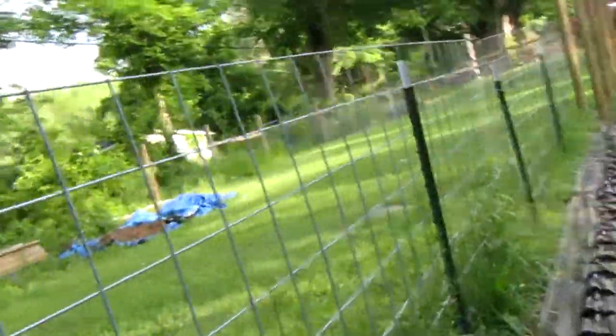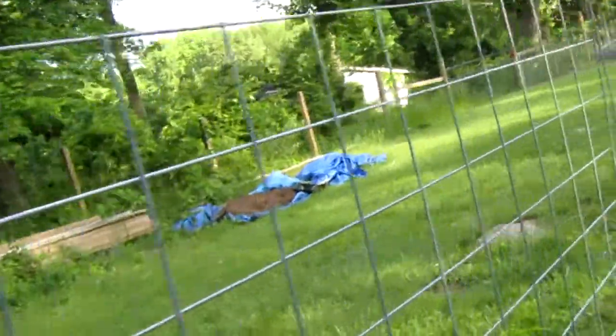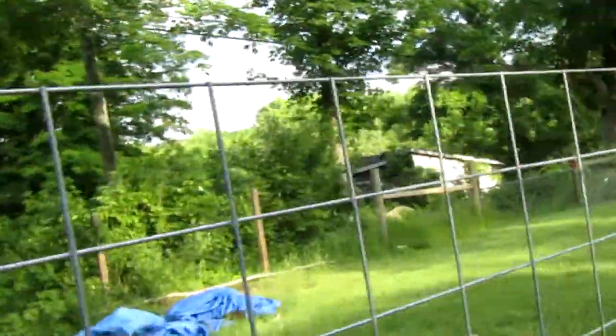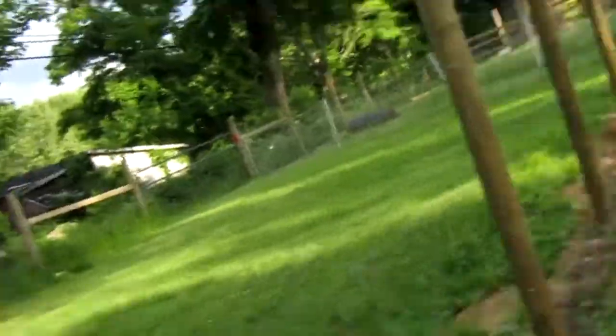And then we put the basil down here. Hopefully sunflowers will come up soon, but I don't see any sunflowers coming up. Probably takes around a week to bloom.